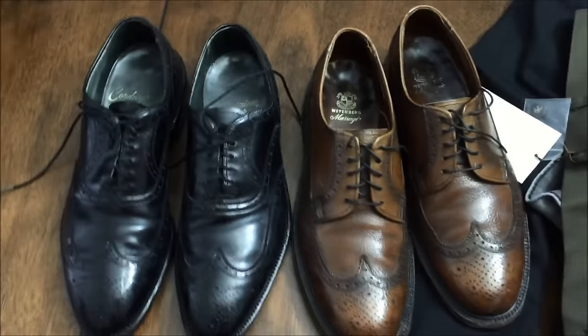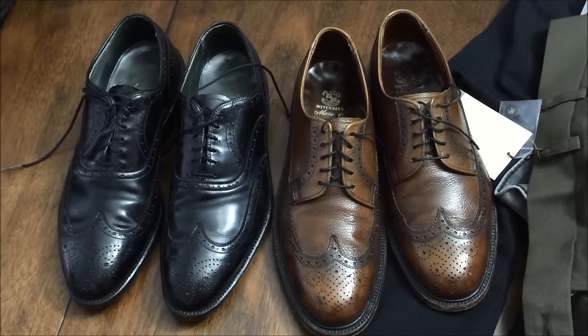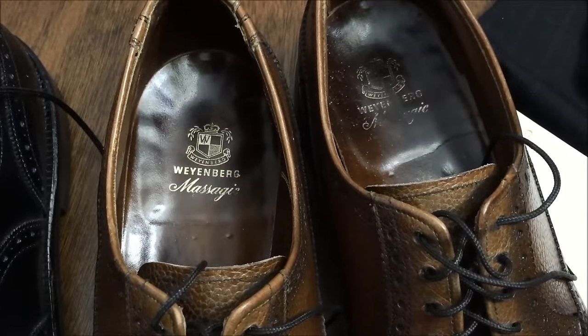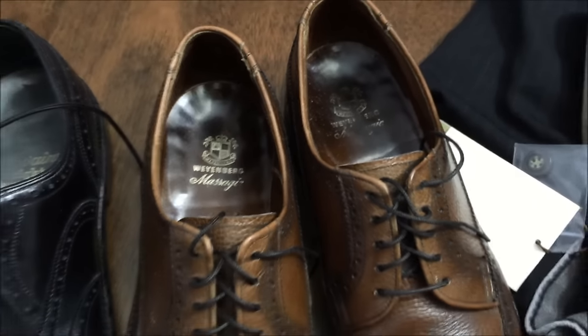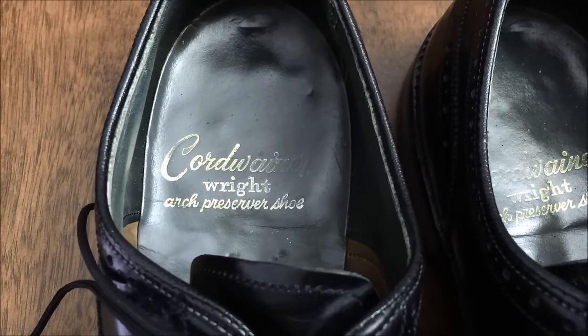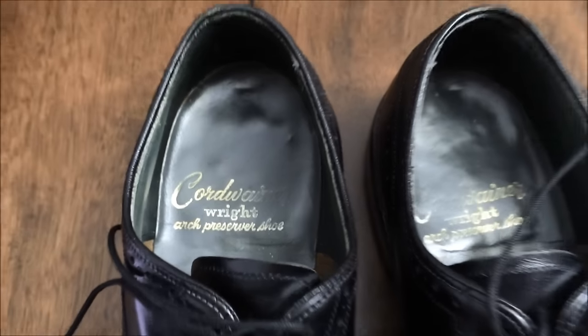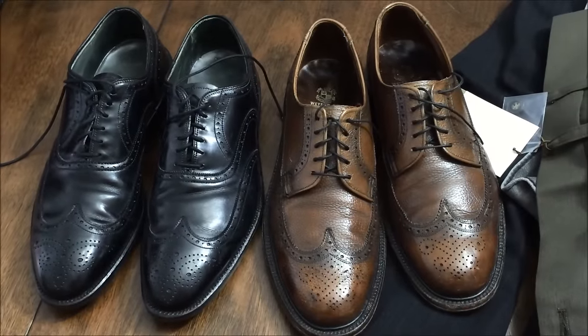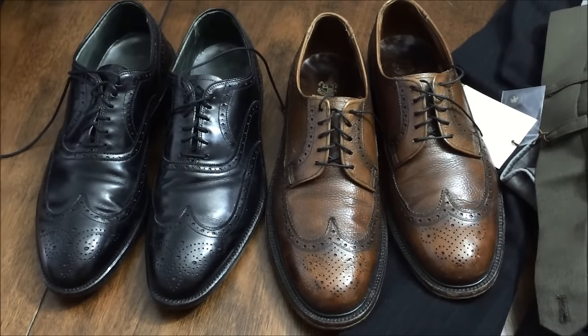And then I got these shoes — never sold this brand before but these were in great condition, dress shoes. Weinberg, I don't know if I'm pronouncing that right. And then Cord Wiener Wright. I have to research them, but in great condition, so for five dollars a pair it was definitely worth the pickup.